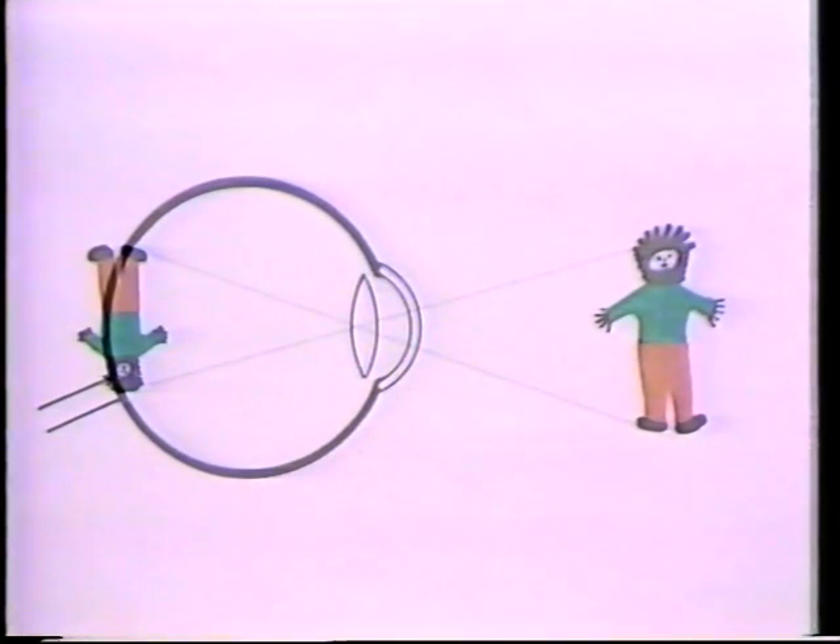The eyeball is really rather like a little ball with a clear window in the front. When you look at something like this person, light rays from them come through the lens in your eye and form a picture right on the eye's back, on a part called the retina. That's how the picture is thrown into the eye — but how does the eye actually translate that picture into impulses that it sends to the brain?